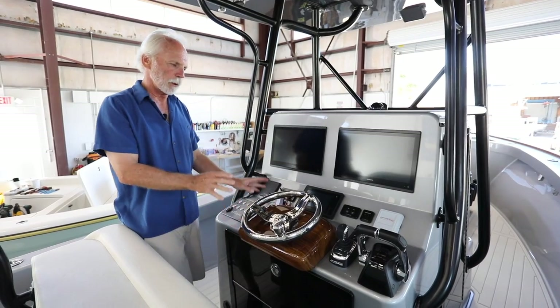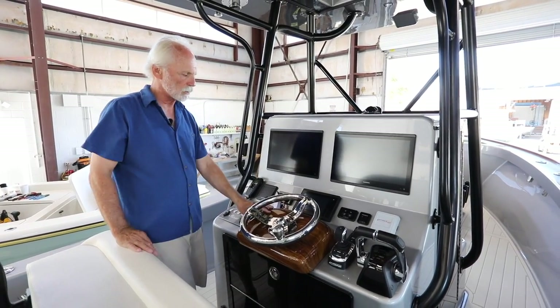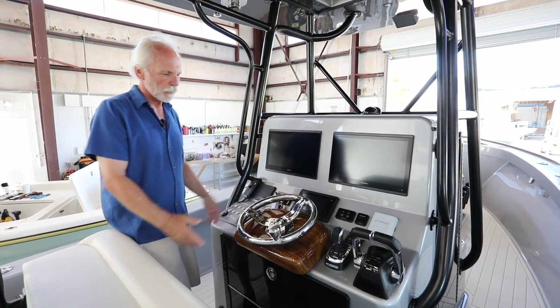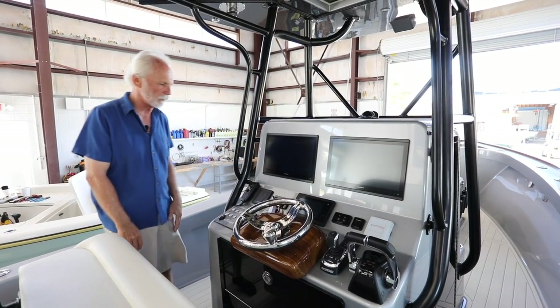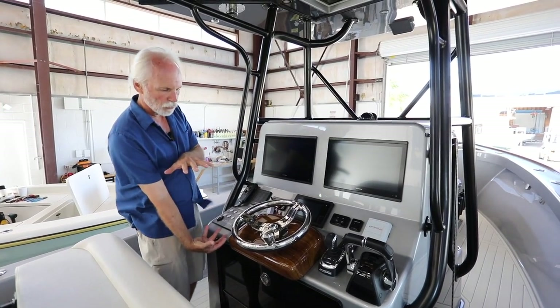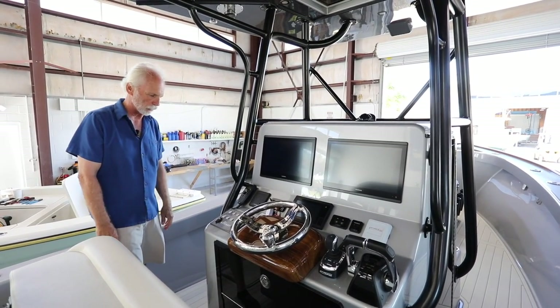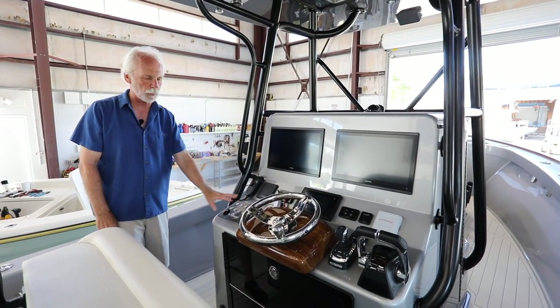Awesome dipped helm pod — a faux teak helm pod that we make here ourselves in fiberglass. Custom wheel from Italy sets off the pod beautifully. The helm is of course on the back side, like old school custom sport fish boats. The C-Zone system is what you're used to seeing on all of our boats.